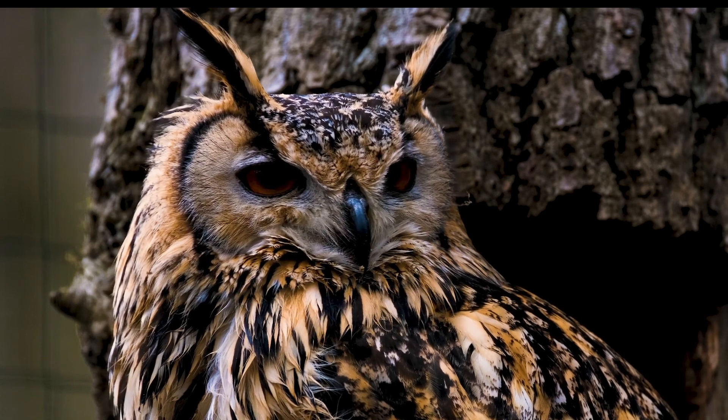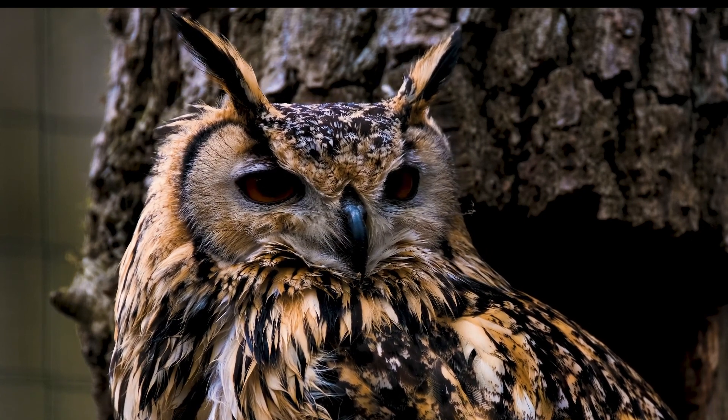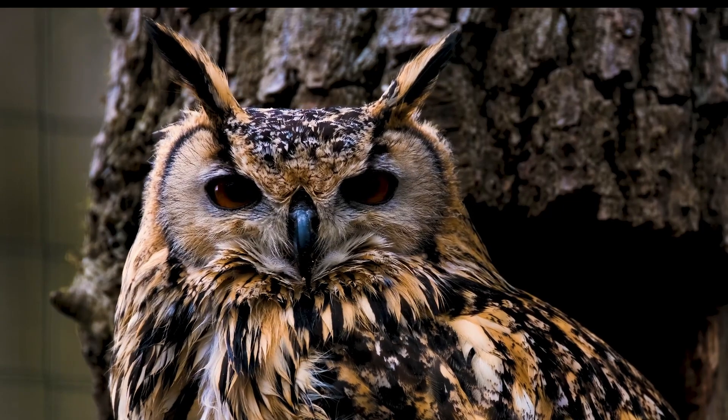Barn owls swallow their prey whole — skin, bones, and all — and they eat up to 1,000 mice each year.